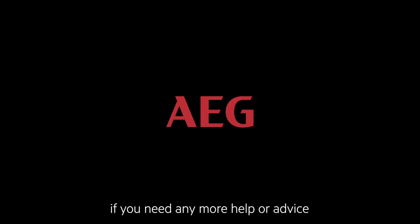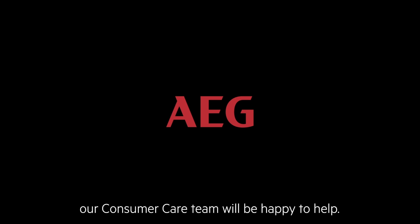Alternatively, if you need any more help or advice with any of these issues, our consumer care team will be happy to help.